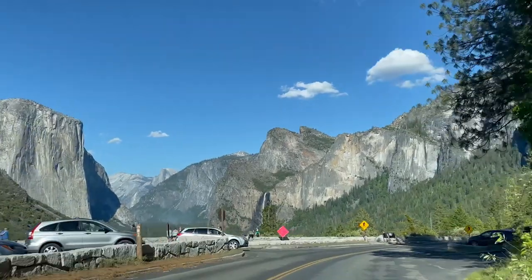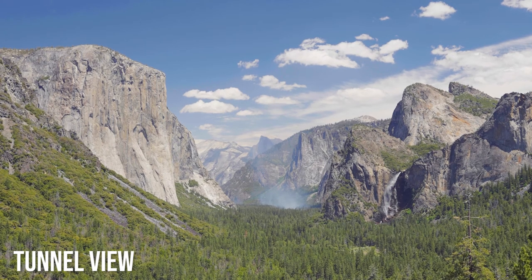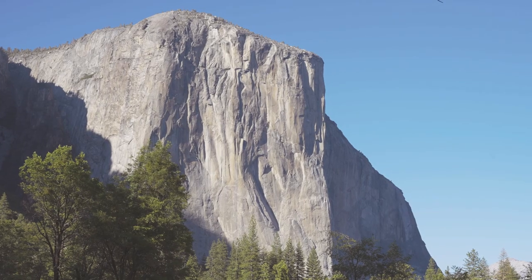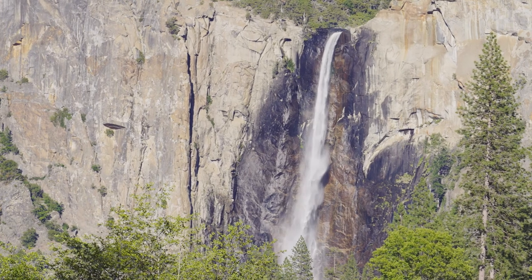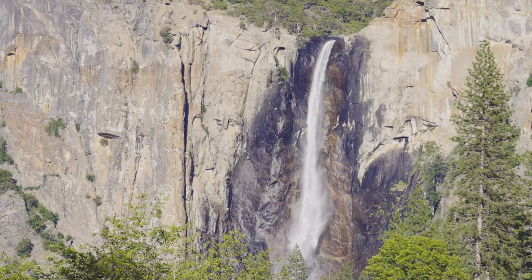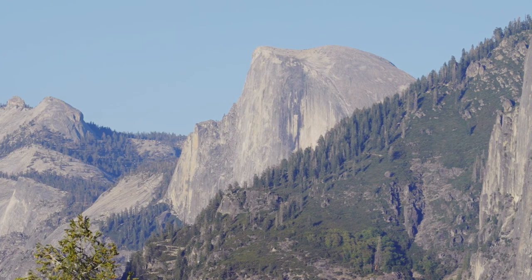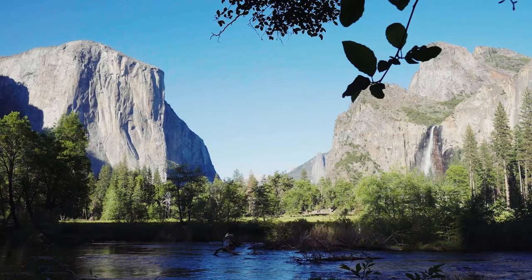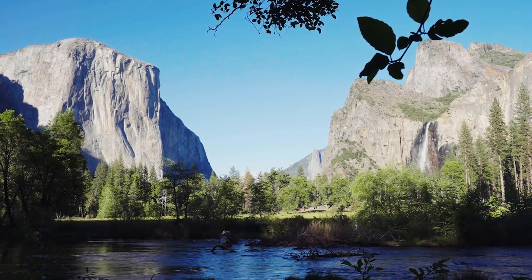This is Tunnel View. It's many people's first look at the absolutely spectacular Yosemite Valley. The sheer wall of El Capitan on the left, Bridal Veil Falls flowing on the right, and Half Dome in the center, off in the distance. Believe it or not, the valley — the most popular part of Yosemite — wasn't always a part of the park. It took a little bit of help.